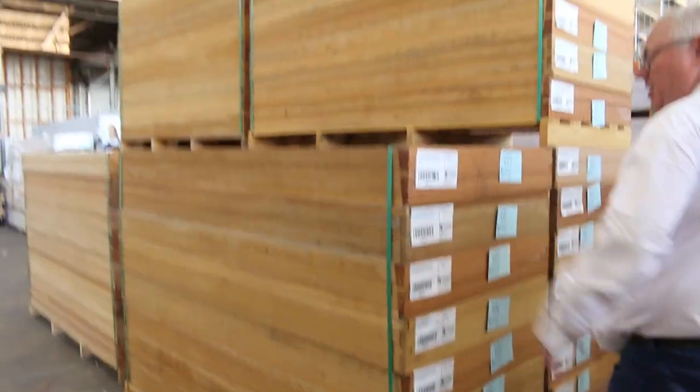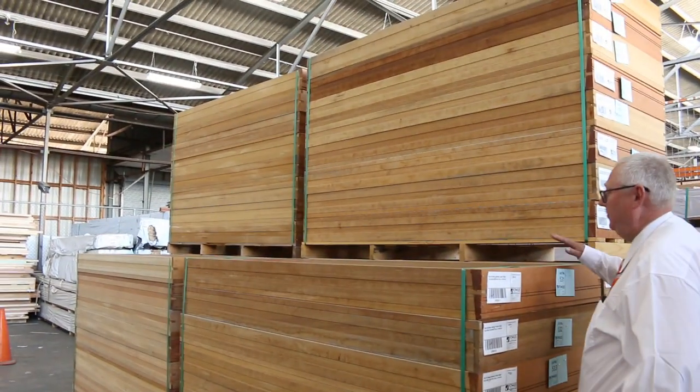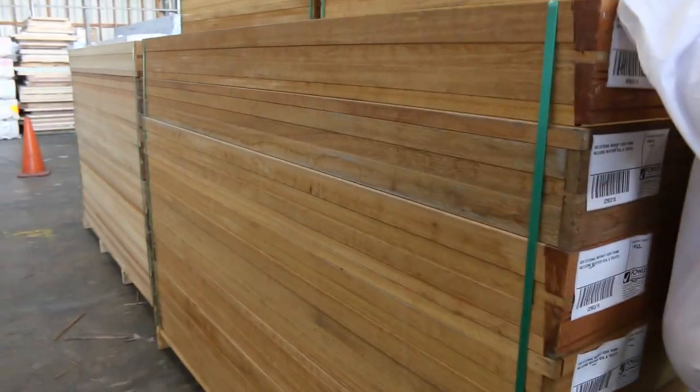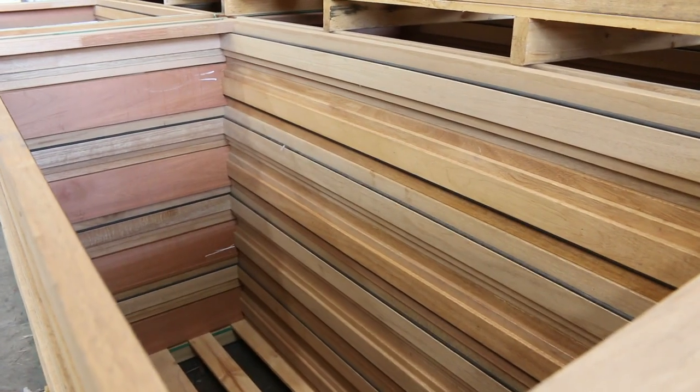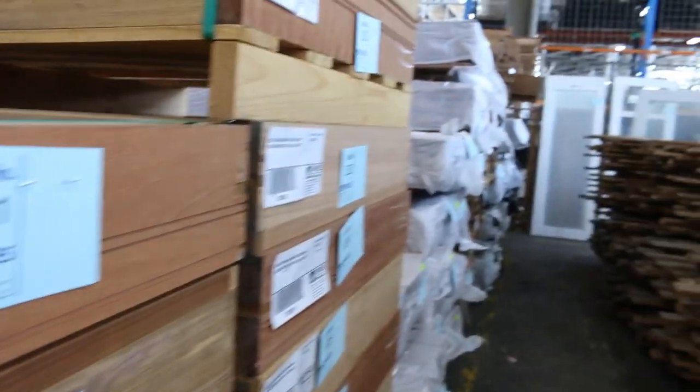There are 48 external Meranti door frames. You can buy one or the whole lot. They've lit them up so you can see inside — the styles, sill, everything, weather bead — beautiful stuff.